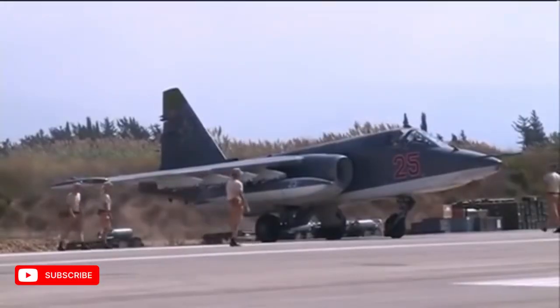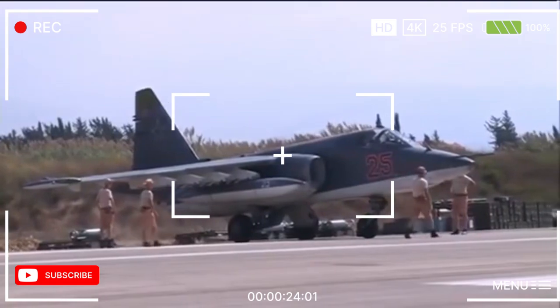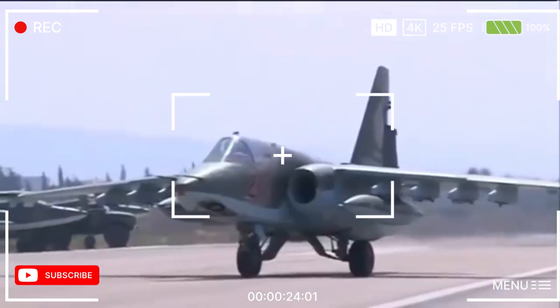The aircraft is equipped with a Saturn AL-35FN turbofan engine, which provides a maximum speed of Mach 2.2. The range of this aircraft is around 4,000 kilometers.